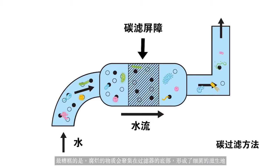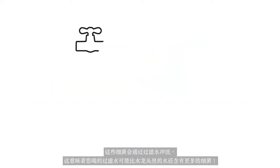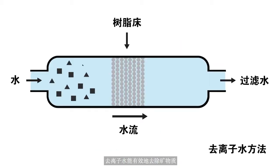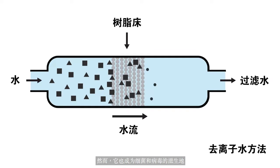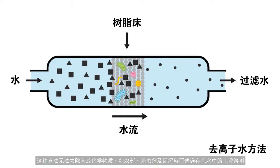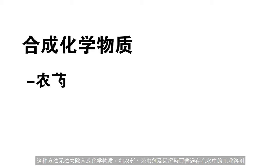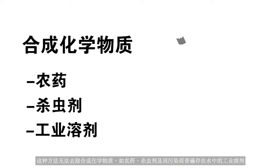On top of that, decaying matter collects at the bottom of the filter, which forms a breeding ground for bacteria. The bacteria are then washed through with filtered water, which means that the filtered water you drink may contain more germs than the water from the tap. Deionized water removes minerals effectively. However, it also becomes a breeding ground for bacteria and viruses, as the resin beds used are notorious breeding grounds. This method also does not remove synthetic chemicals such as pesticides, insecticides, and industrial solvents, which are commonly found in water these days due to pollution.